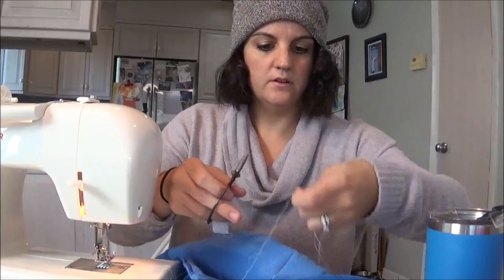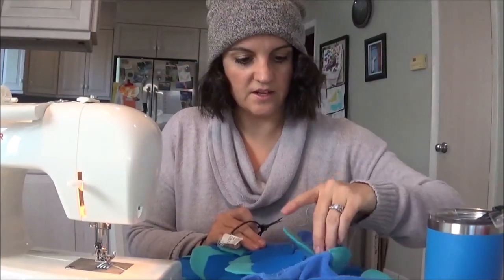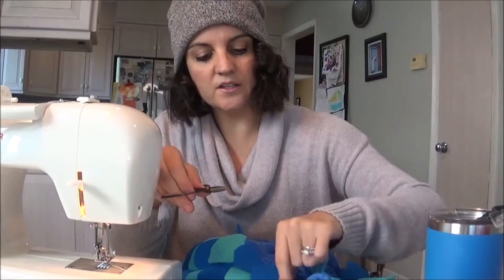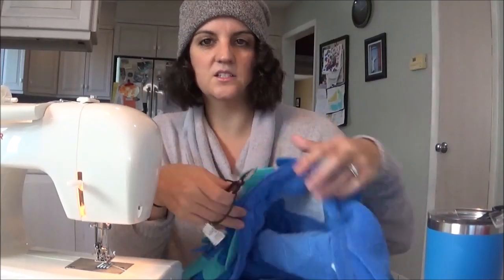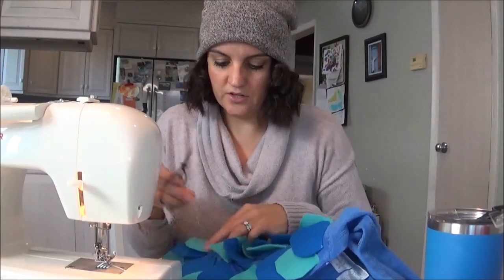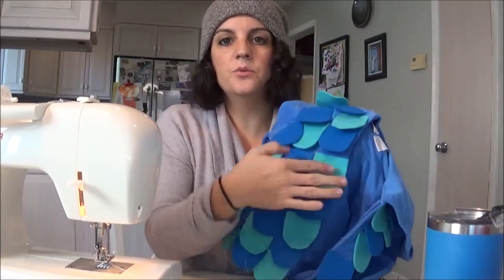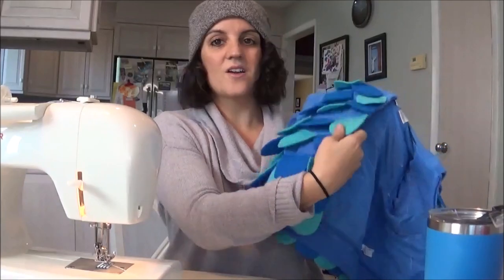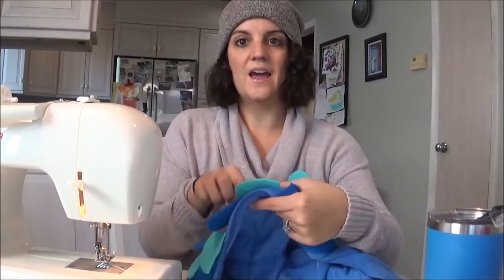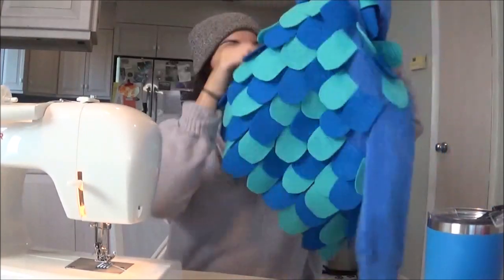If you don't know how to sew, just glue it on. I know how to sew and sometimes I just glue anyway because it seems easier. This I think would have been a little messy because there are so many scales it would have taken a long time to dry — unless you super glue it, that dries pretty fast. When you are sewing, you place all the scales in rows, then you just go down the rows on the machine so you don't have to do each scale individually. That makes it a lot easier.